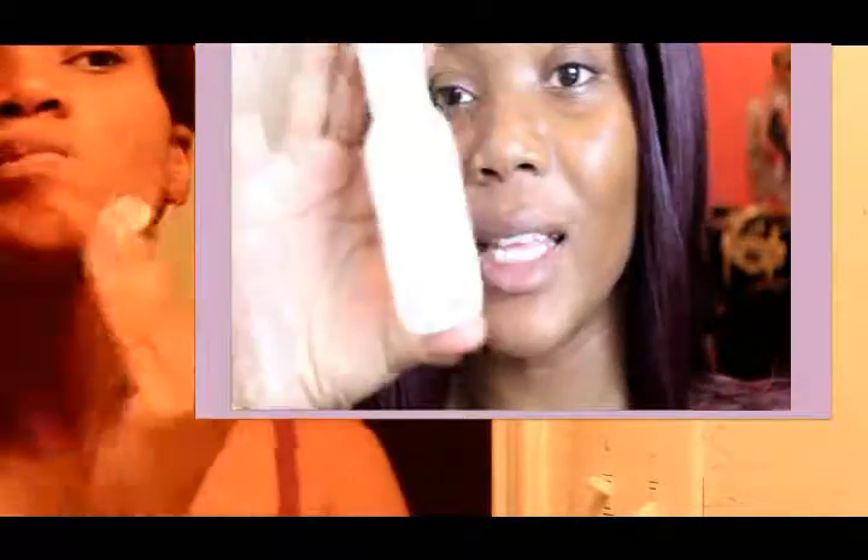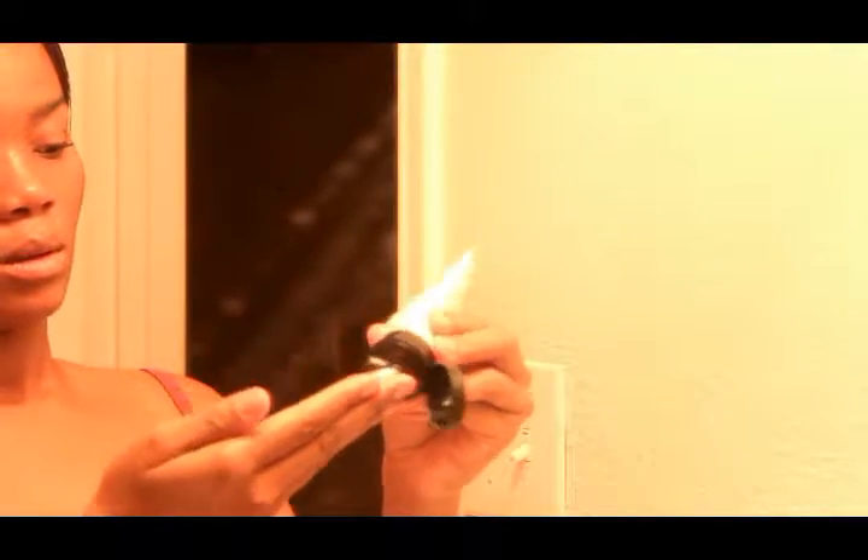Obviously I do toner. I also use the Proactive brand toner — this one is the Retexturizing Toner. After that's done, I usually go for a moisturizer, and this is my Mary Kay Day Solution Sunscreen with SPF 35. After that, I use more moisturizer, and this one also is from Mary Kay.